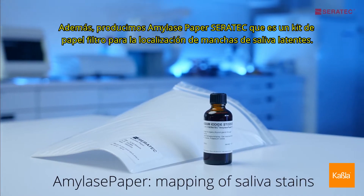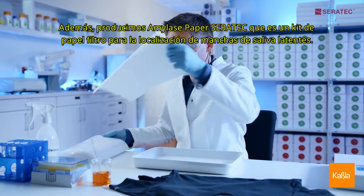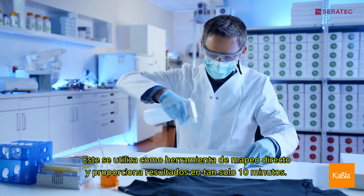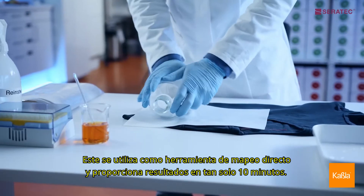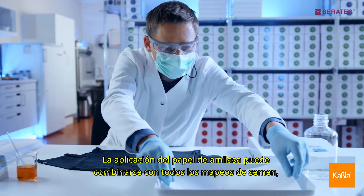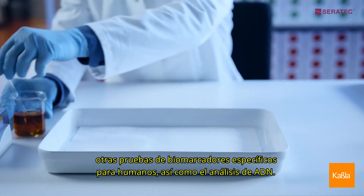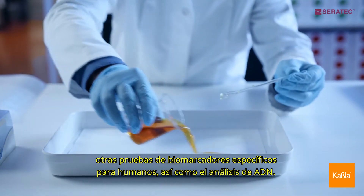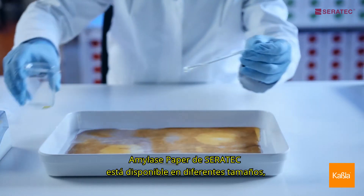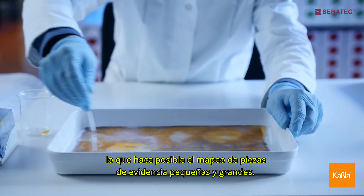Additionally, we produce CERRATEC amylase paper, a filter paper kit for the localization of latent saliva stains. It is used as a direct mapping tool and delivers results in as fast as 10 minutes. The application of the amylase paper can be combined with ALS, semen mapping, other human-specific biomarker tests, as well as DNA analysis. CERRATEC amylase paper is available in different sizes, which makes the mapping of small and large pieces of evidence possible.